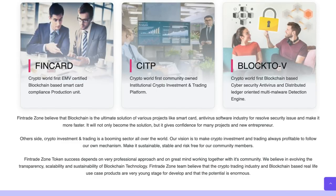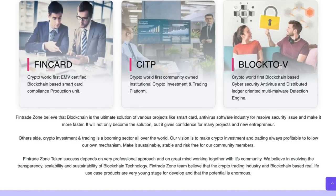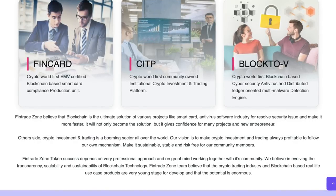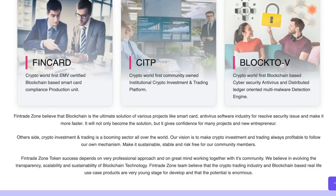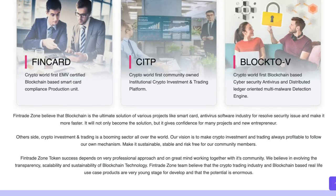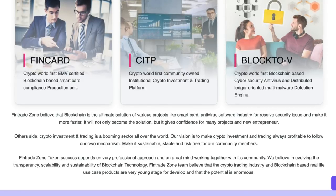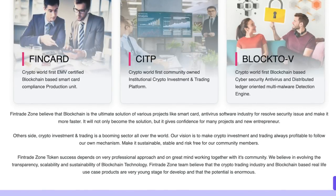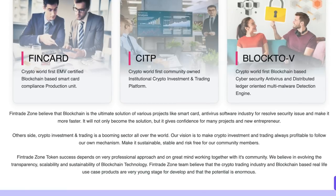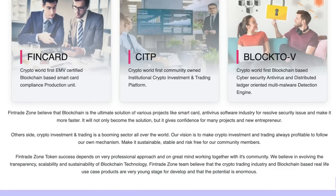FinTrade Zone believes that blockchain is the ultimate solution for various projects like smart cards, antivirus software industry, to resolve security issues and make things faster. It will not only become the solution, but gives confidence for many projects and new entrepreneurs. Crypto investment and trading is a booming sector all over the world. Their vision is to make crypto investment and trading always profitable, following their own mechanism, making it sustainable, stable and risk-free for their community members. FinTrade Zone's success depends on a professional approach and great minds working together with its community, involving transparency, scalability and sustainability of blockchain technology.